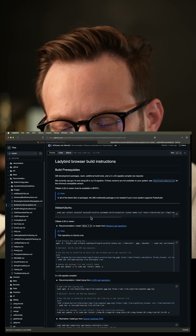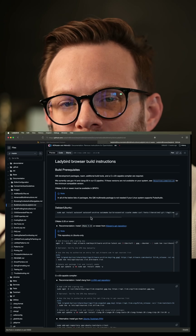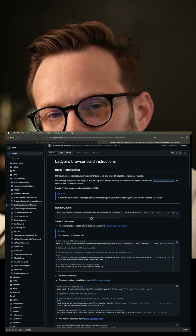So let me know what you think of Lady Bird. Are you excited? Do you think we need a new rendering engine? What do you think is going to happen to this project long-term?